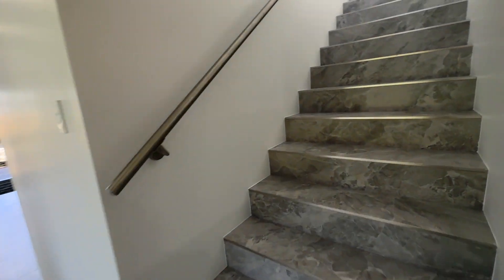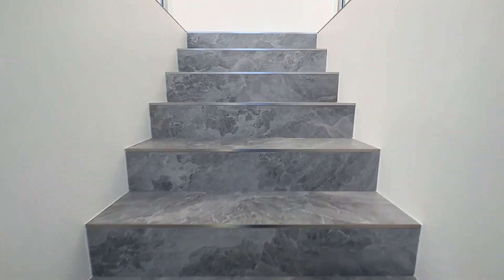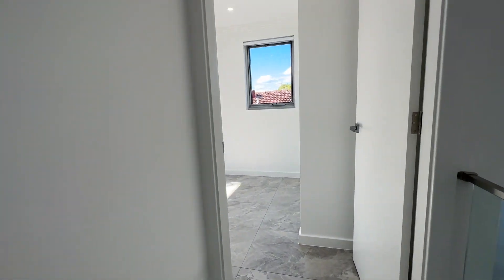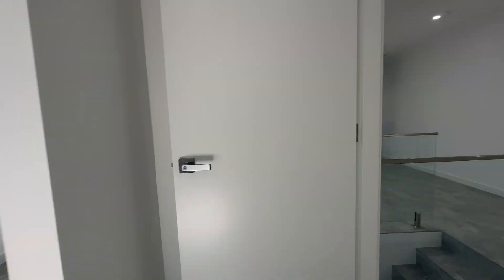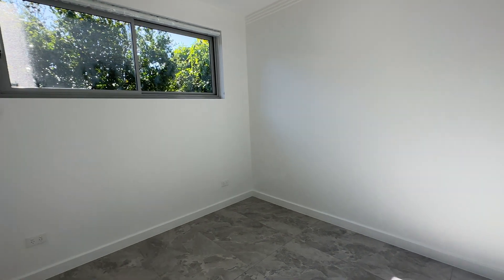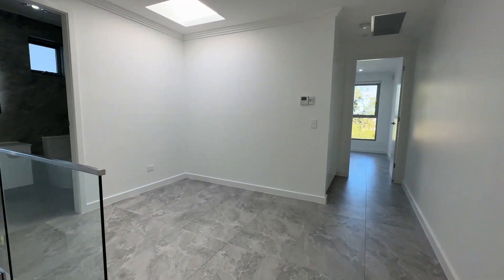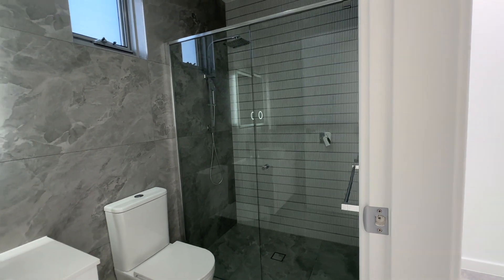Now I'll take you upstairs where the other bedrooms are. It's also got another sitting area, so quite spacious for kids who want to hang out separately from where the adults are. Just taking you through to the bedroom — you can see lots of windows which brings in a lot of light. Then you've got your other bedroom with built-in wardrobes. This is another sitting area — really great separation for the kids.